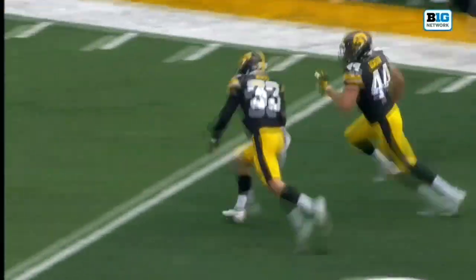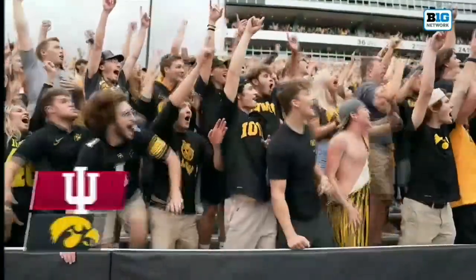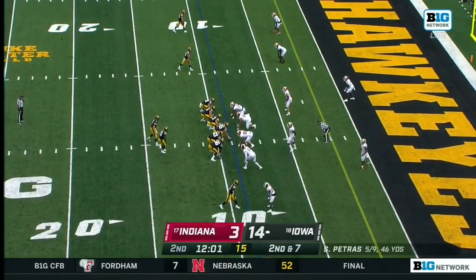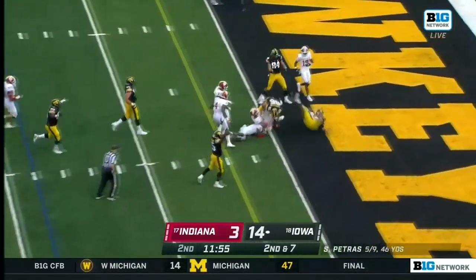Matthews has got to make that catch. Moss — opportunistic — going into the end zone. Can you think that this crowd here at Kinnick Stadium is fired up? Goodson joins the party in the backfield. Petras designed run up the middle — Toscow!